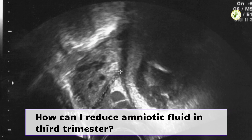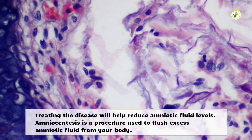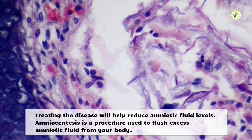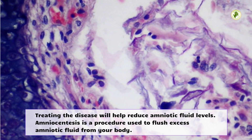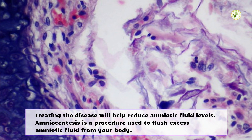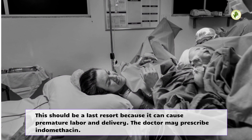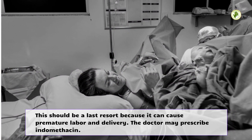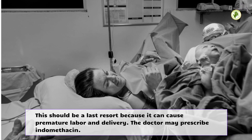How can I reduce amniotic fluid in the third trimester? Treating the underlying disease will help reduce amniotic fluid levels. Amniocentesis is a procedure used to flush excess amniotic fluid from your body. This should be a last resort because it can cause premature labor and delivery. The doctor may also prescribe indomethacin.